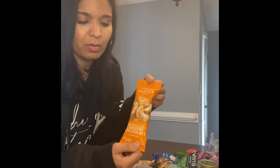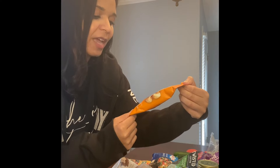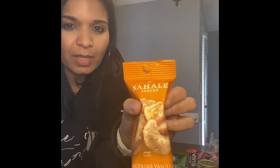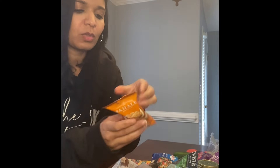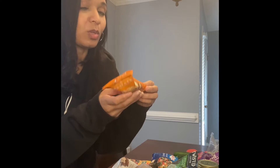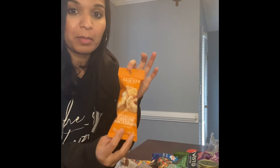I saw these little snackable bags and thought I could take one to work to try. This is a tangerine vanilla cashew macadamia nut blend — it looked really good. It is 13 grams of fat and 220 calories, so it's kind of a hefty calorie for a little snack, but I'm going to give it a try.